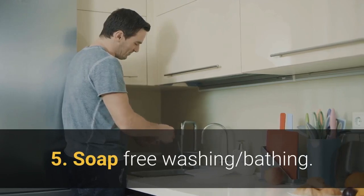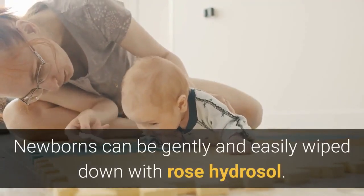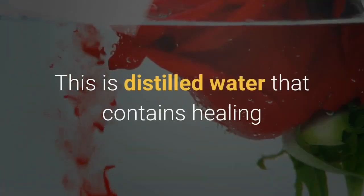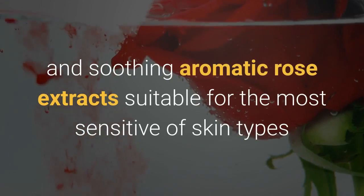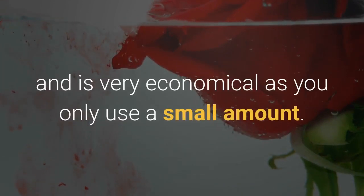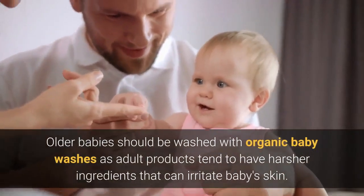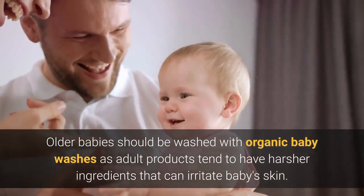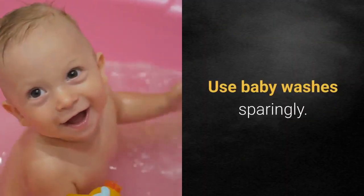5. Soap-free washing and bathing. Newborns can be gently and easily wiped down with rose hydrosol. This is distilled water that contains healing and soothing aromatic rose extracts, suitable for the most sensitive of skin types, and is very economical as you only use a small amount. Older babies should be washed with organic baby washes, as adult products tend to have harsher ingredients that can irritate baby's skin. Use baby washes sparingly.